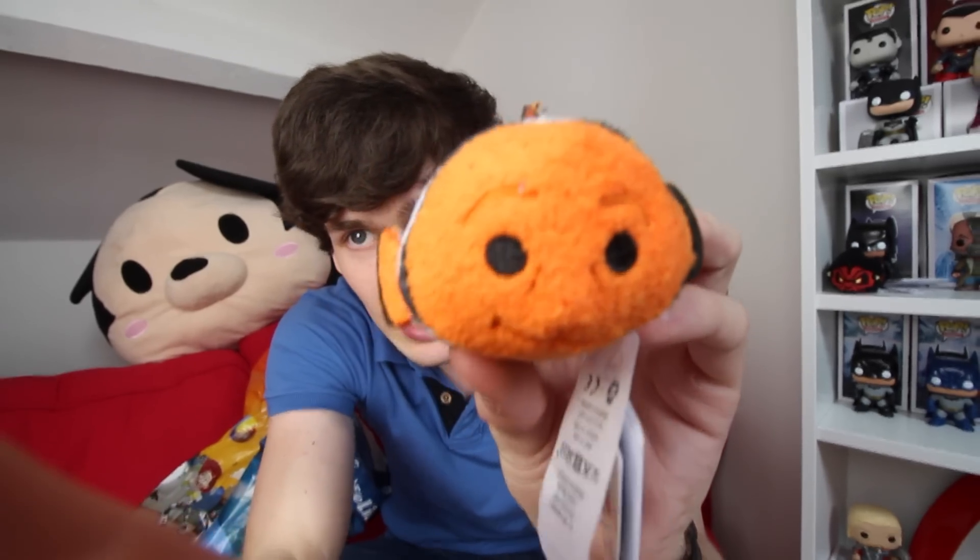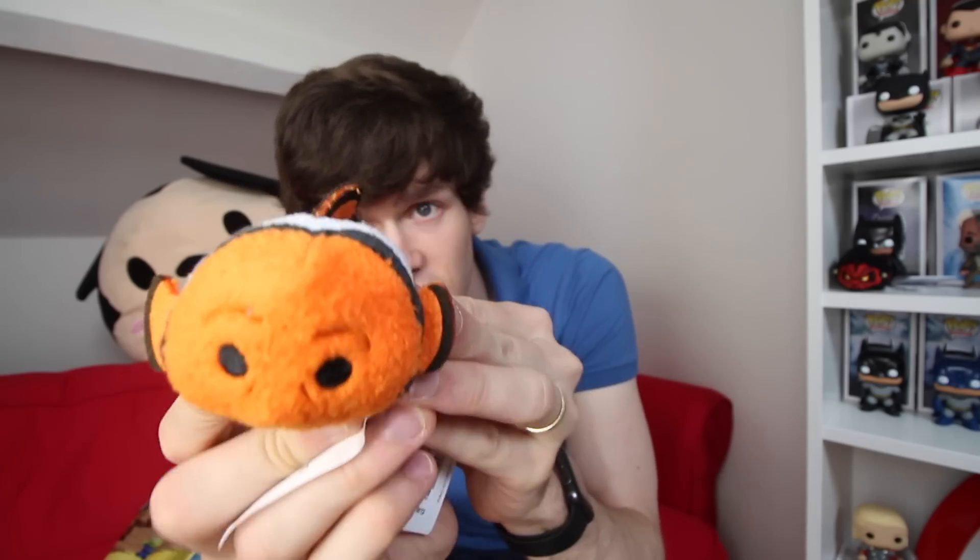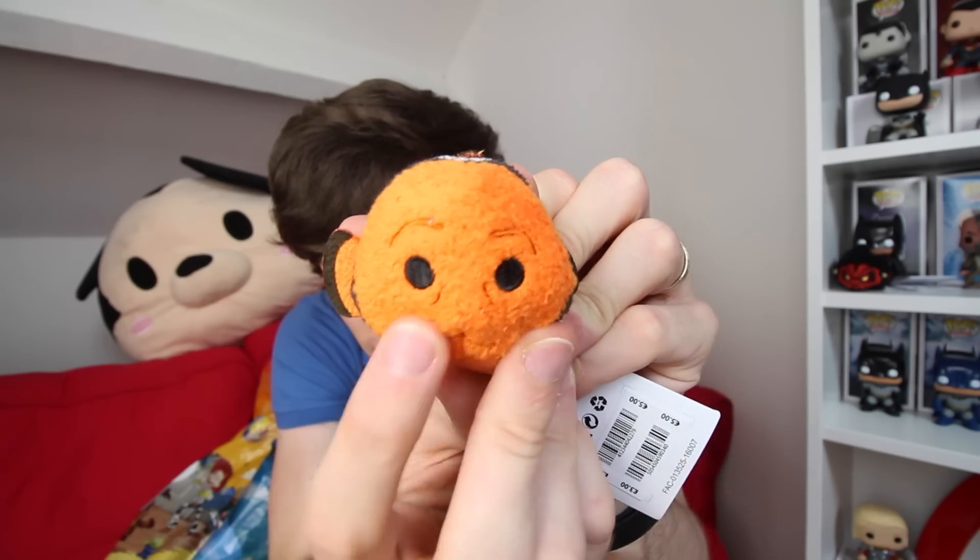Next up in the bag we have Marlin. So they have Marlin and Nemo — Nemo's dad and Nemo are both available as Squishmallows. You can tell which one's which because obviously Nemo has his lucky fin, while this guy's fins are both the same size. Also Marlin looks a bit more aged — he's got aged eyes and like wrinkles there. They've made him look older, but he looks kind of cool, a nice little Squishmallow.